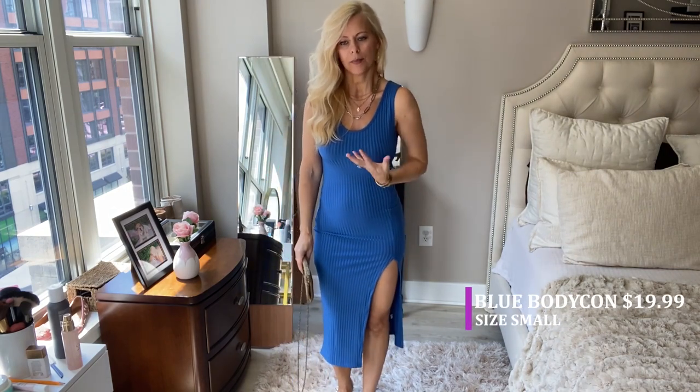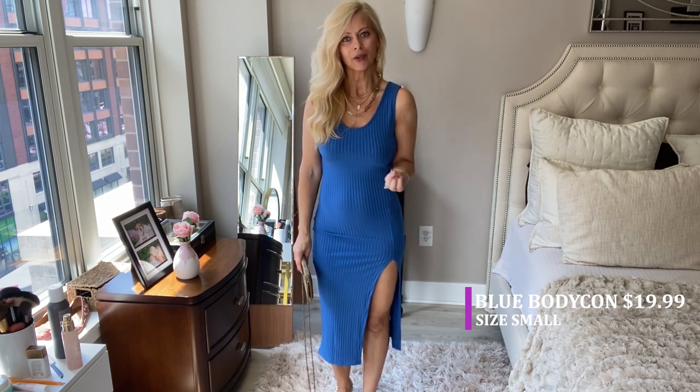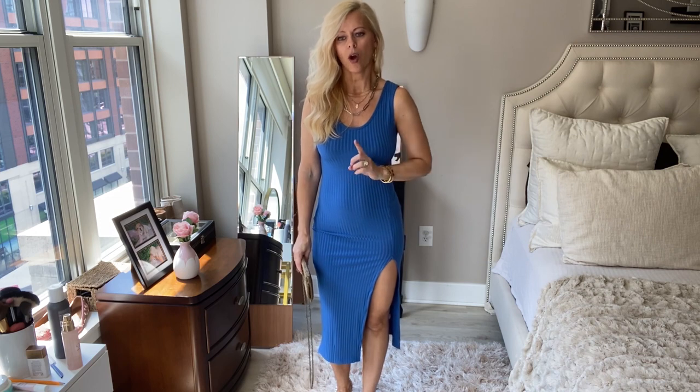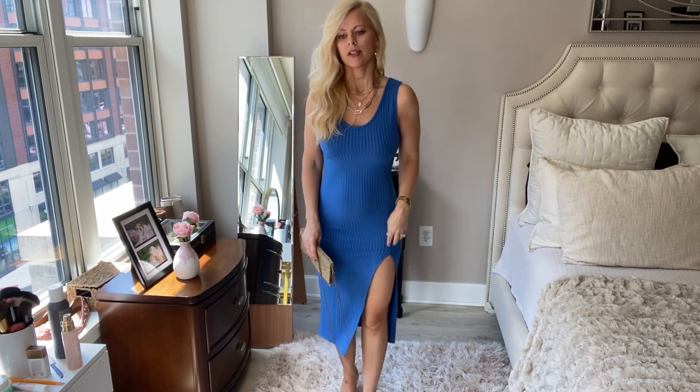So this is the second dress. This is definitely more my style — it's bodycon. I love the color, the bright blue. It's like really vibrant and pretty. This is an extra small; I would probably go up a size. I feel like it's a little too tight. The slit is really nice and sexy.